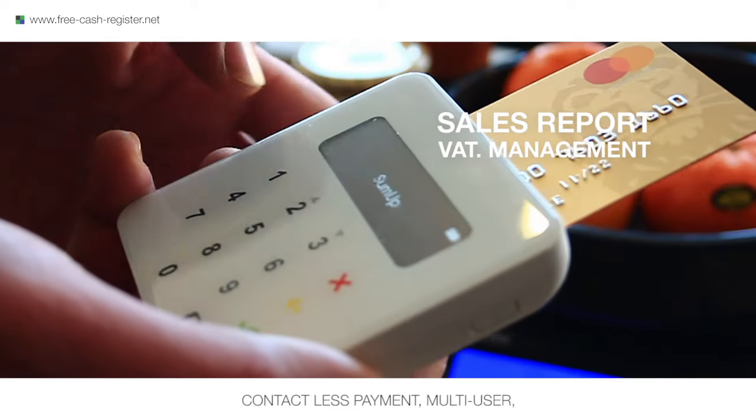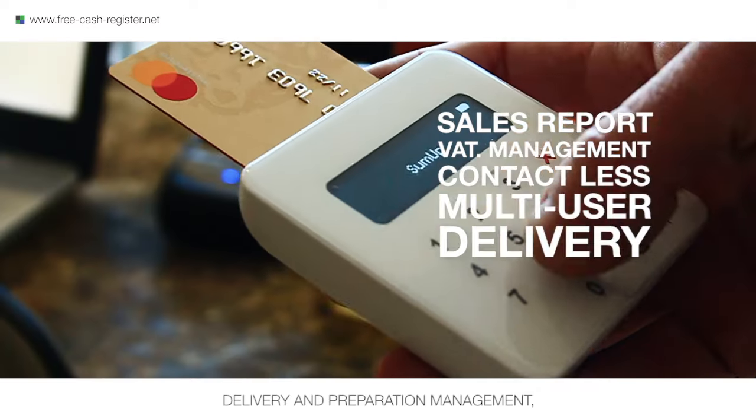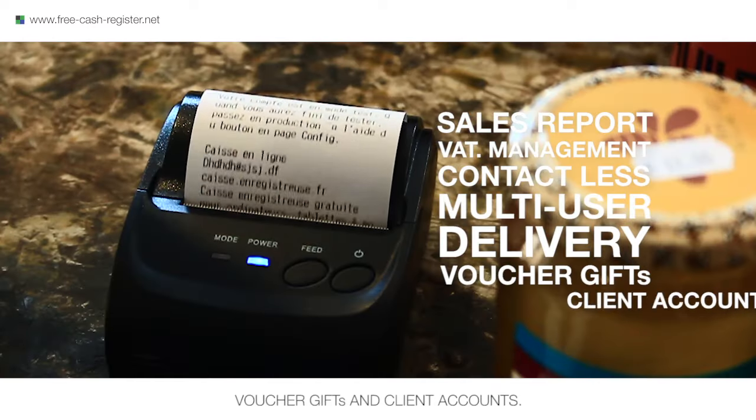Free Cash Register includes detailed sales reports, VAT management, contactless payments, multi-user, delivery and preparation management, voucher gifts and client accounts.